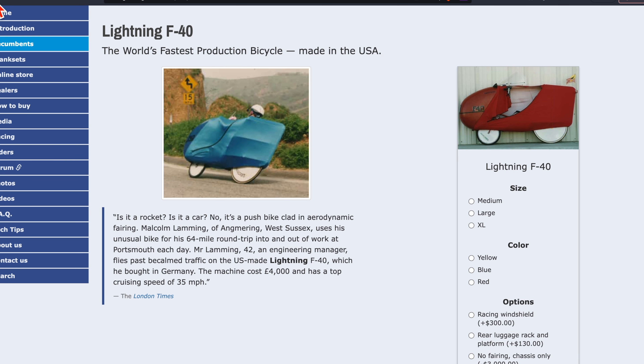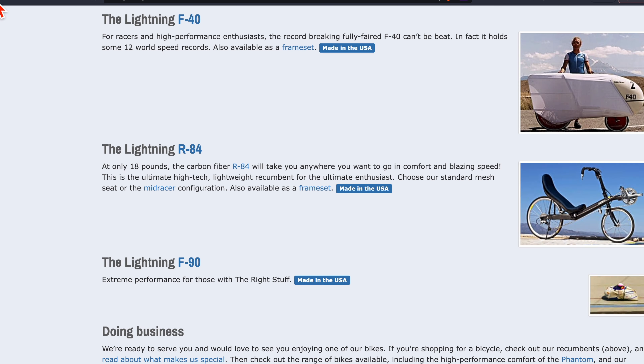They also have another bike, the Lightning F90 — basically the same thing but made out of much lighter material, so the price is going to be twice as much as the F40. I do not think many people buy these, but they are on the market. If you put in the money, they will make one for you, which I think is really nice.